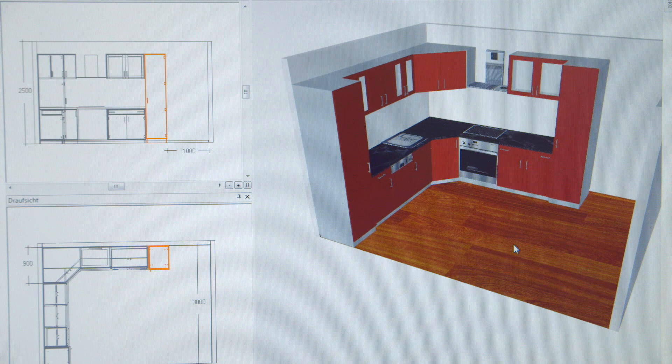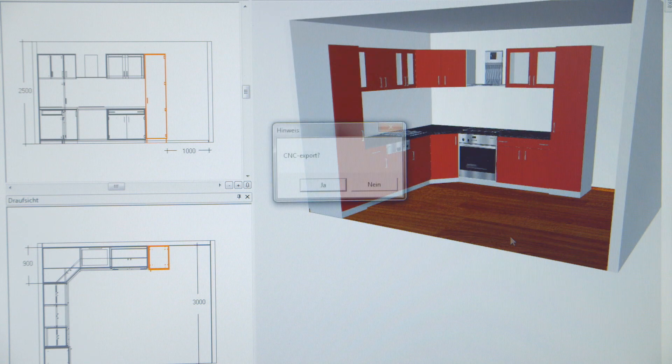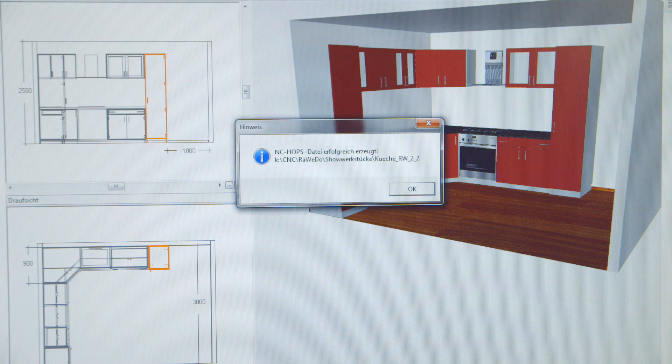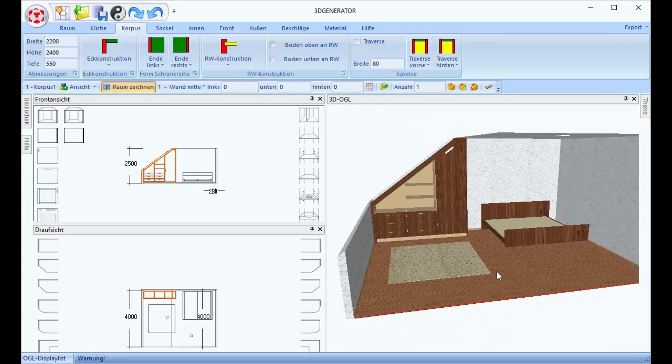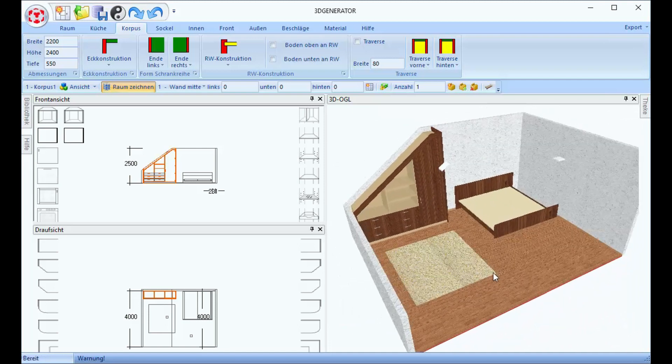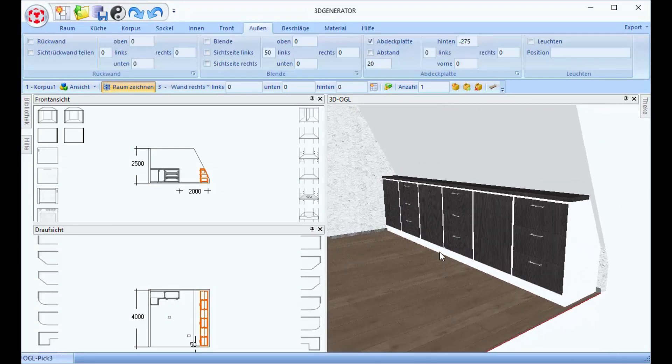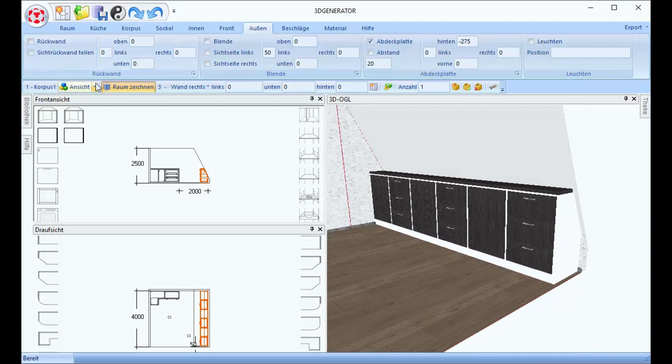With Holzhauer's optional Cabinet Control Pro software, it is quick and easy to plan and realize complete room solutions — built-in kitchens as well as cabinets to fit below pitched roofs. This allows you to plan custom solutions for your customers and implement them at the touch of a button on a CNC machine.